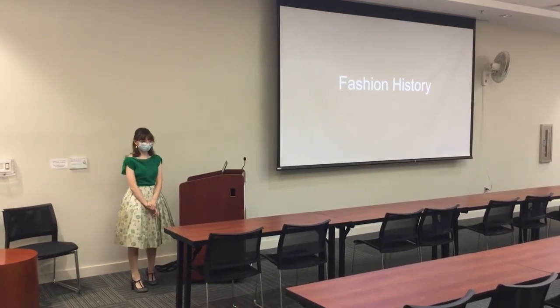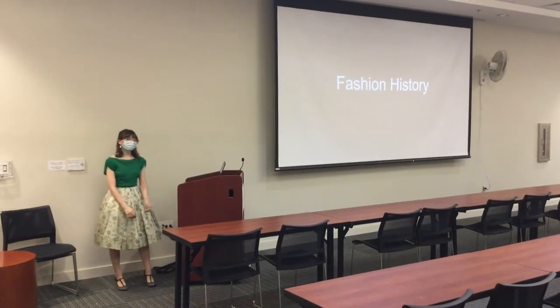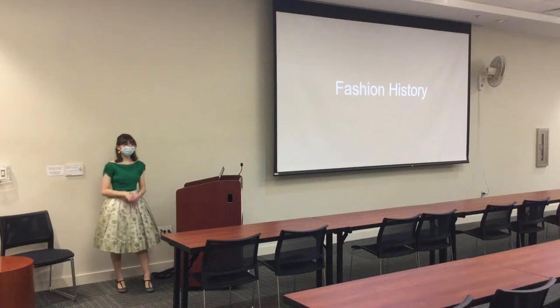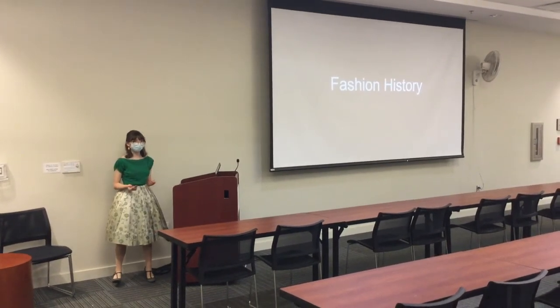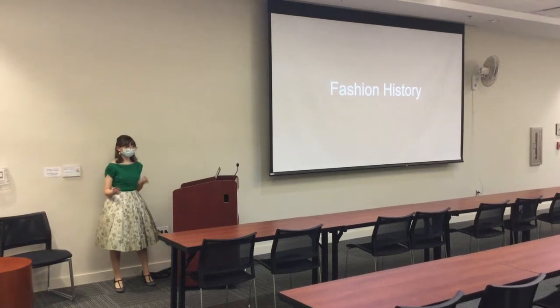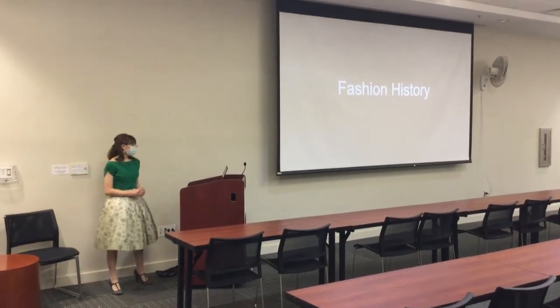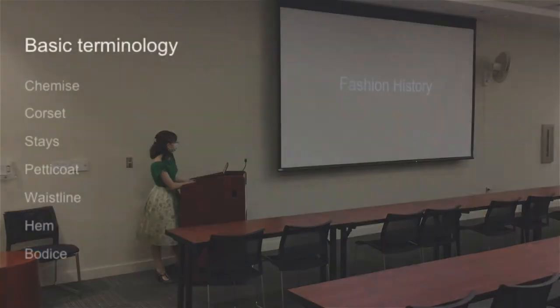Now obviously we can't cover all of fashion history in a month, much less an hour. So this is going to be a brief overview. We're going to mainly be focusing on European and American fashions, and specifically for women, because it's easier to see the differences and changes. So before we get going, let's go over some terms.